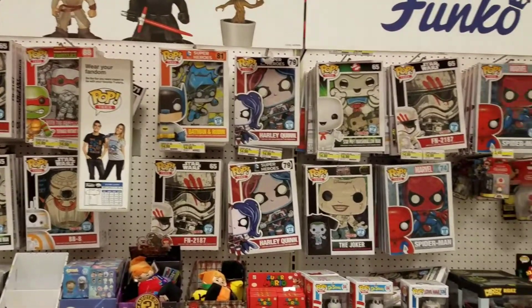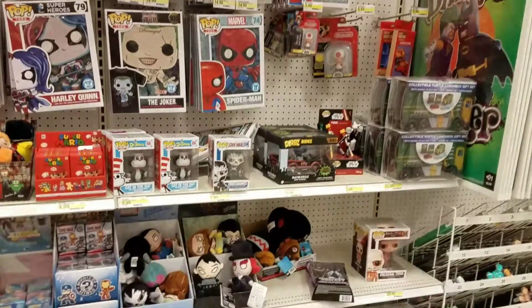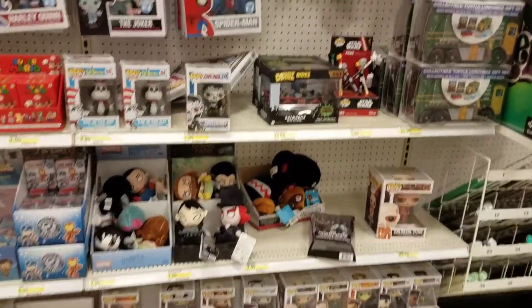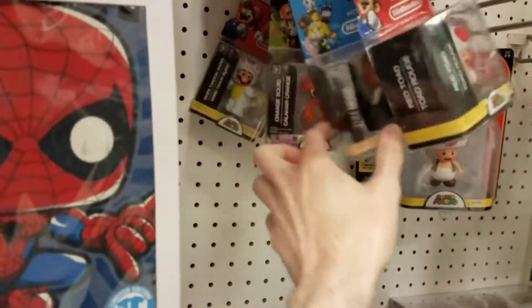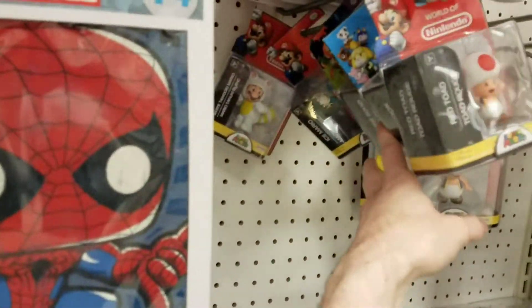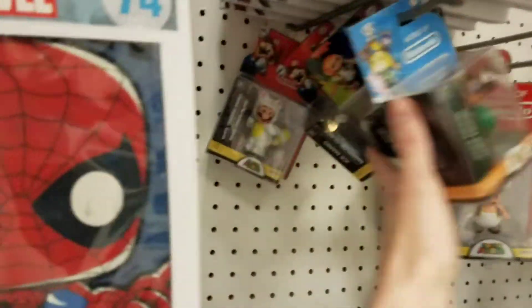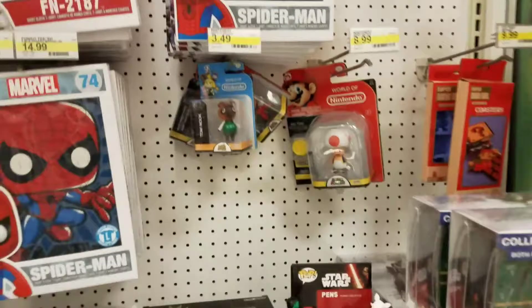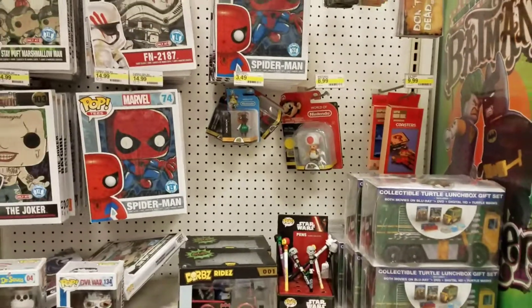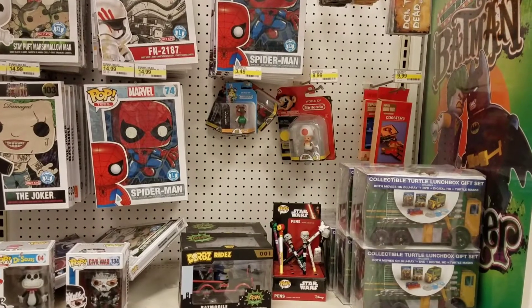Check out my other videos if you enjoyed. I should have a hunt at Walmart for some more Rogue One stuff to see if they put out that shipper display. I must have seen that white Mario before if he's all over the place. Yeah, check out my other videos if you enjoyed — thanks for watching, have a good one. Hope you guys find all the good Rogue One stuff and Darth Raven. Peace!